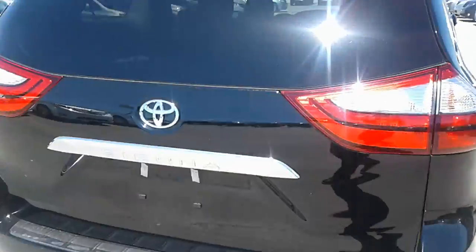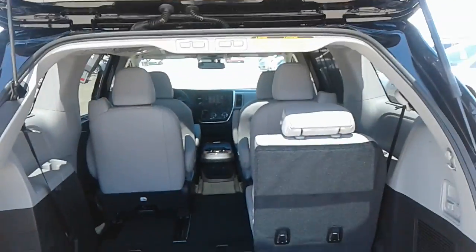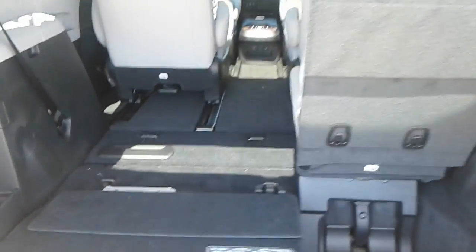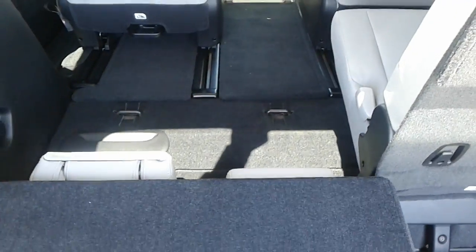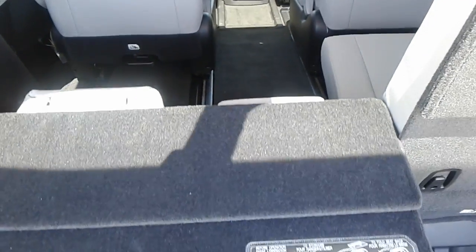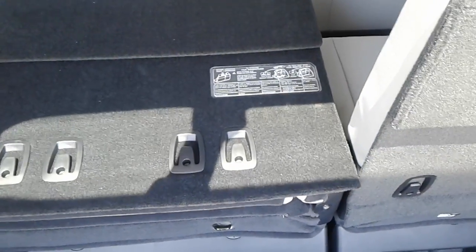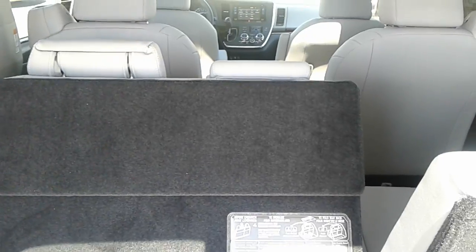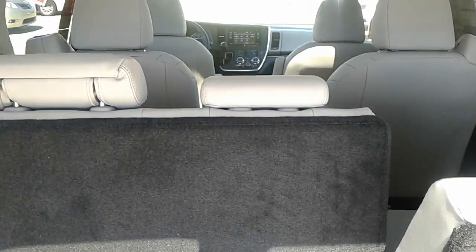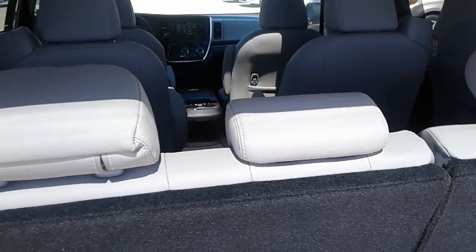Obviously we've got the power liftgate. And then we've got these powered back seats, as you can see them there in operation — which is always nice for both of those at the back there.